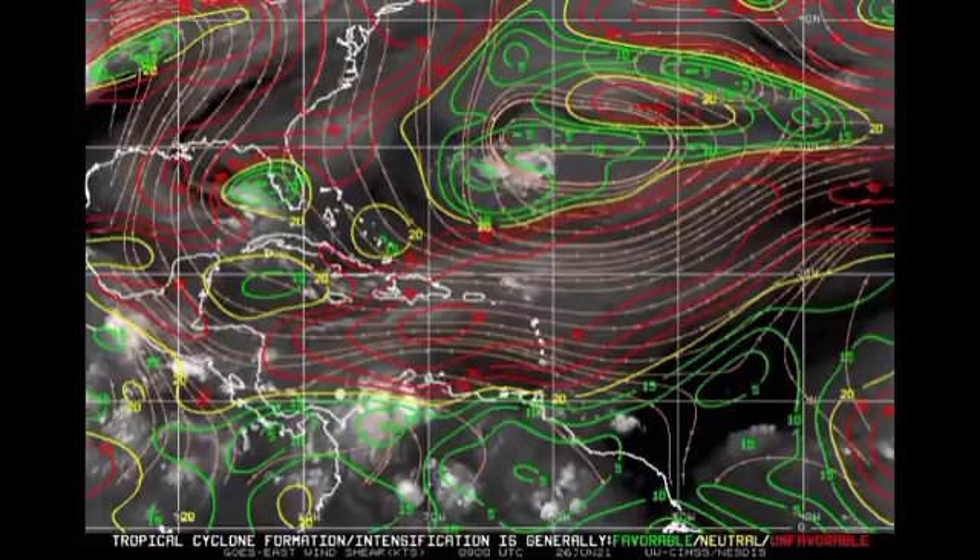We're mainly seeing reds, meaning unfavorable shear is dominant right now. Generally in late June or July we don't have a lot of systems developing, but as we approach August, September, and October — that peak time — conditions become very favorable and we can see multiple systems simultaneously active. This system may not develop, but it still has a chance, so let's look at what the models are showing.